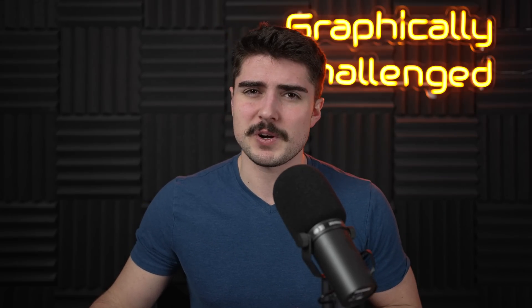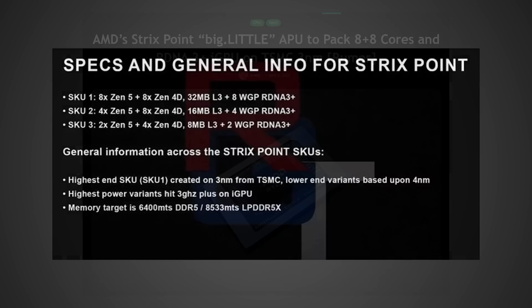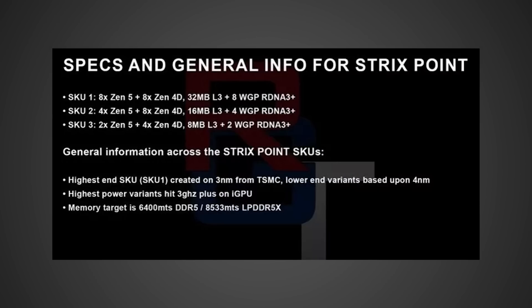Let's wrap this video up by talking about some CPU news. We're talking about AMD's upcoming Strix Point CPUs, which are going to be using the Big Dot Little architecture, much like what we're seeing on Intel's chips today. This is apparently going to be 8 plus 8 cores with an RDNA 3 plus iGPU on TSMC 3 nanometer. This information was posted over on Hardware Times, originating from Red Gaming Tech, and I'll have that linked in the description below.